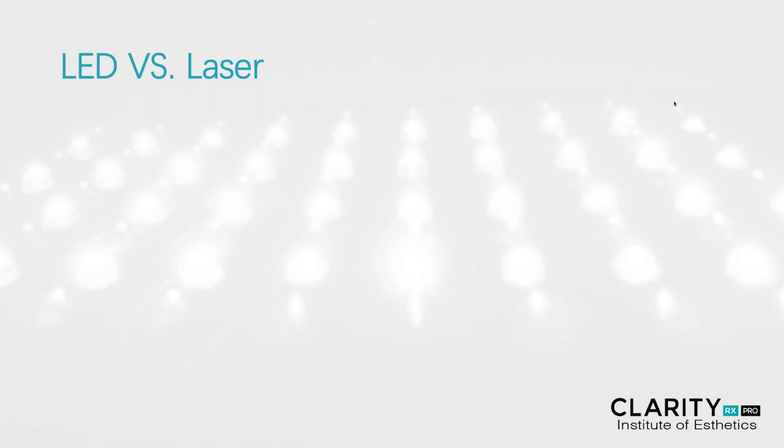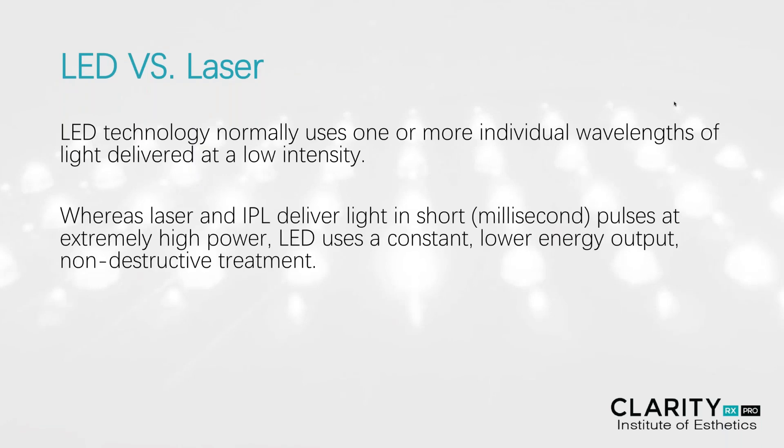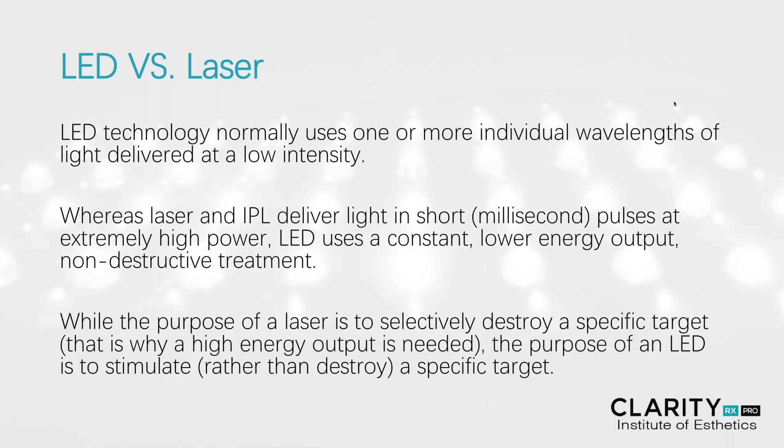Let's talk briefly about the difference between LEDs, light-emitting diodes, and laser beams. LED technology normally uses one or more individual wavelengths, and light is delivered at a very low intensity. Whereas lasers and IPL laser light deliver light at a very short, or what's known as a millisecond pulse, at extremely high power. LED uses a more constant, lower-energy output, which is a much more non-destructive treatment. While the purpose of a laser is to selectively destroy a very specific targeted area, that's why a very high-energy output is needed. The purpose of an LED is to stimulate rather than destroy a very specific target.